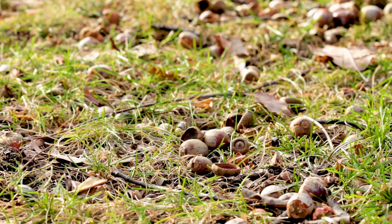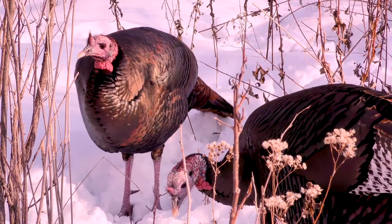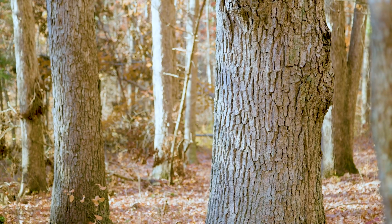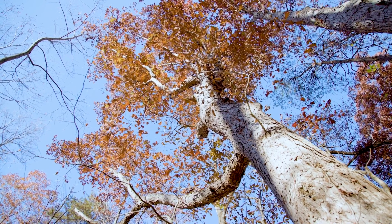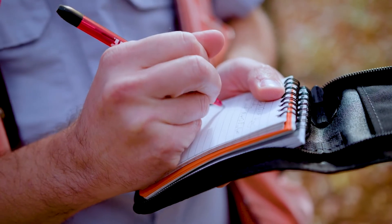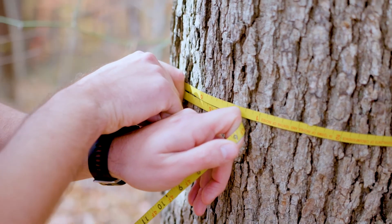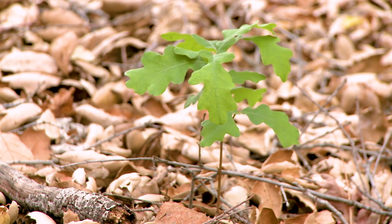Oaks and hickories produce nuts and fruits that squirrels, turkeys, and deer all depend on. Oaks also host insects that migrating birds and bats depend on in the spring. And we now know that oaks store more carbon than any other terrestrial trees. So to get the forest back into balance actually requires removing some other trees — there needs to be some level of active management so that more sunlight hits the forest floor and oaks and hickories can regenerate themselves for generations to come.